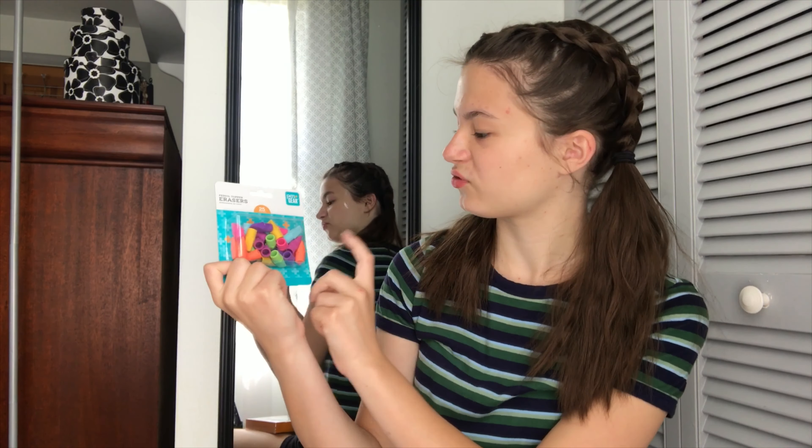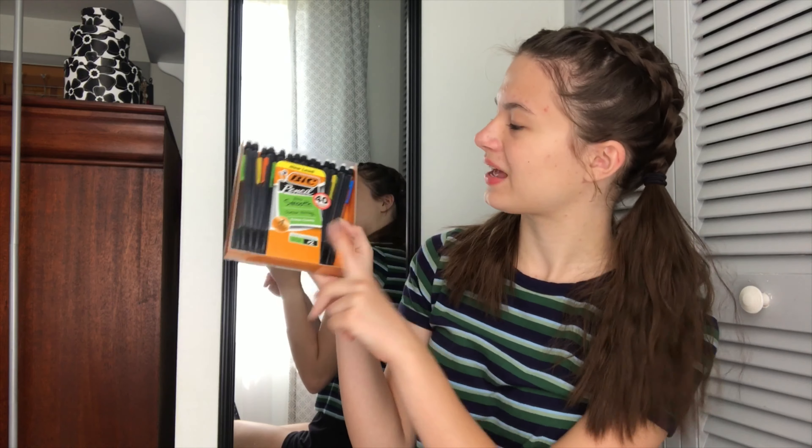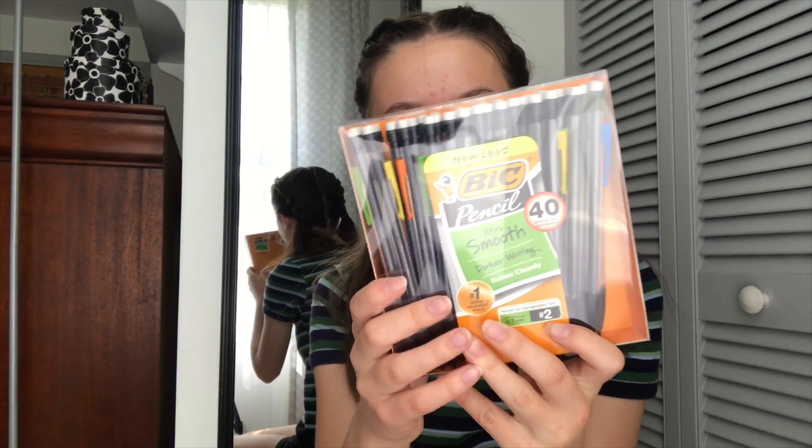Next up, I got these eraser caps for pencils and of course I had to get the cute colored ones — why not? Then I got some mechanical pencils. Mechanical pencils are my favorite — I love them so much better than wooden pencils. They didn't have cute colors so I just got the black ones, but they're still cute.